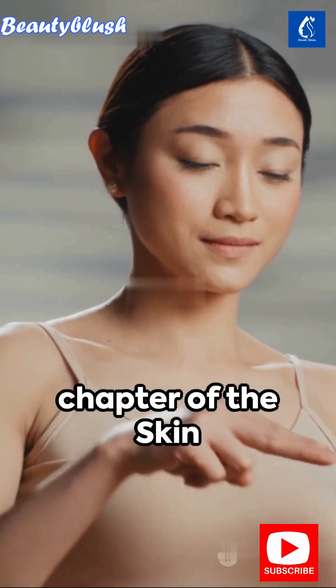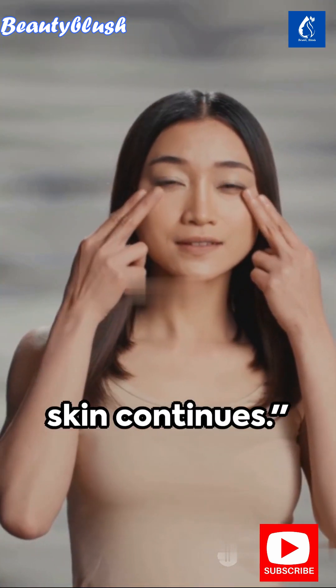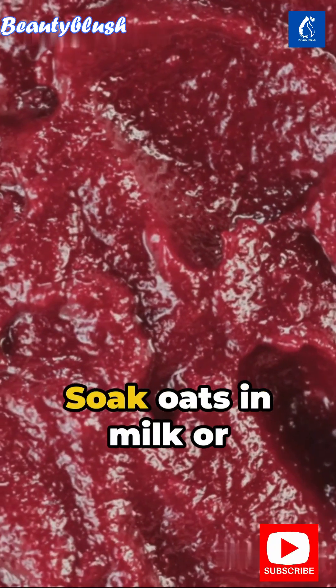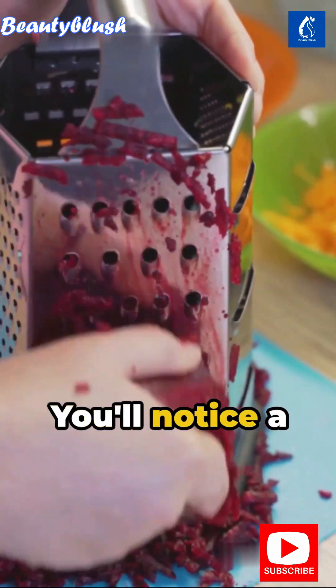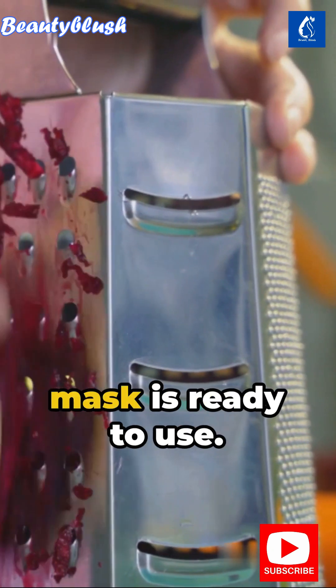Begin by preparing a unique facial mask. Soak oats in milk or any solvent you prefer, allowing it to fully absorb. You'll notice a delightful pink hue, thanks to the beetroot. Once ground up, your mask is ready to use.